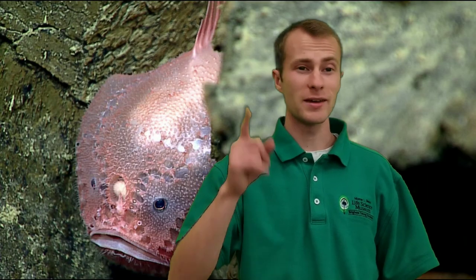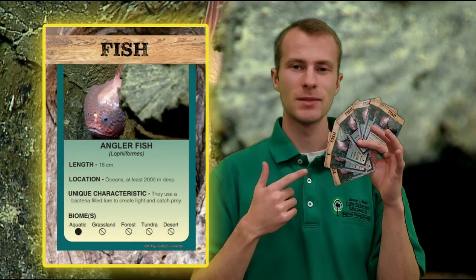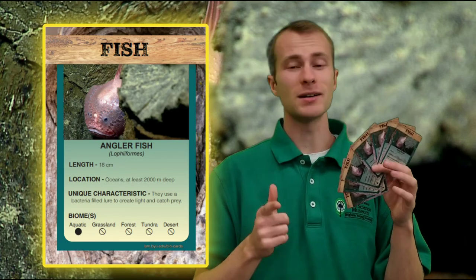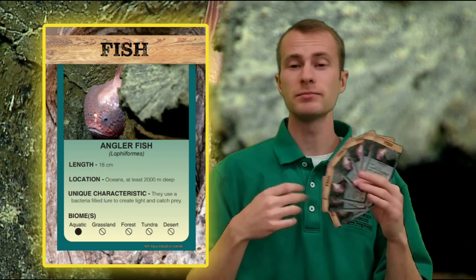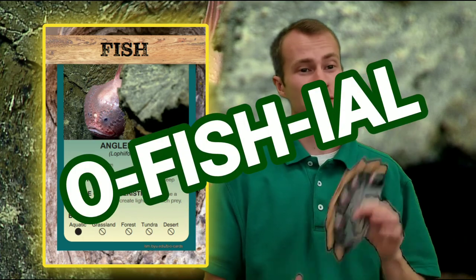Now if you've been thinking about coming into the museum lately, maybe I can lure you in with some free anglerfish bio cards. These don't glow in the dark though. But if you come in and talk to an educator in a green shirt, tell them a fact about the anglerfish, they'll give you one of these official cards for free.